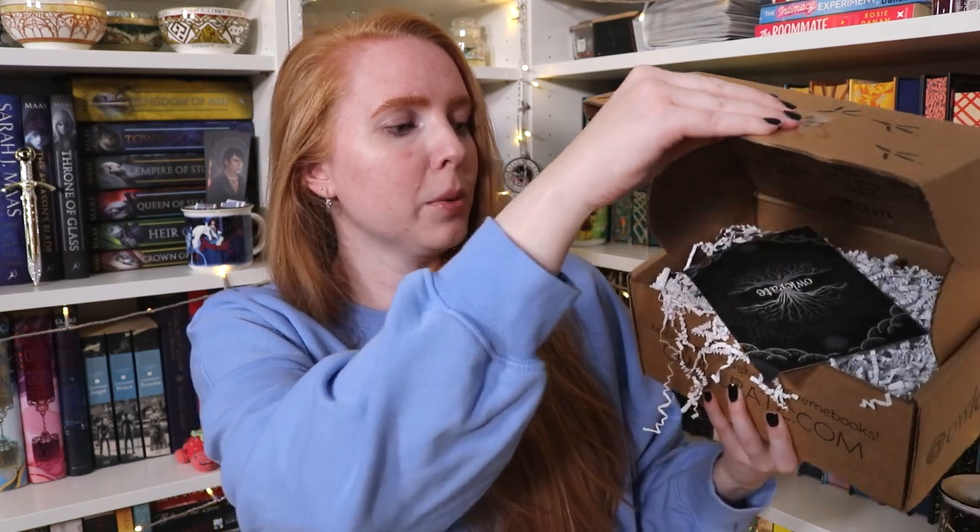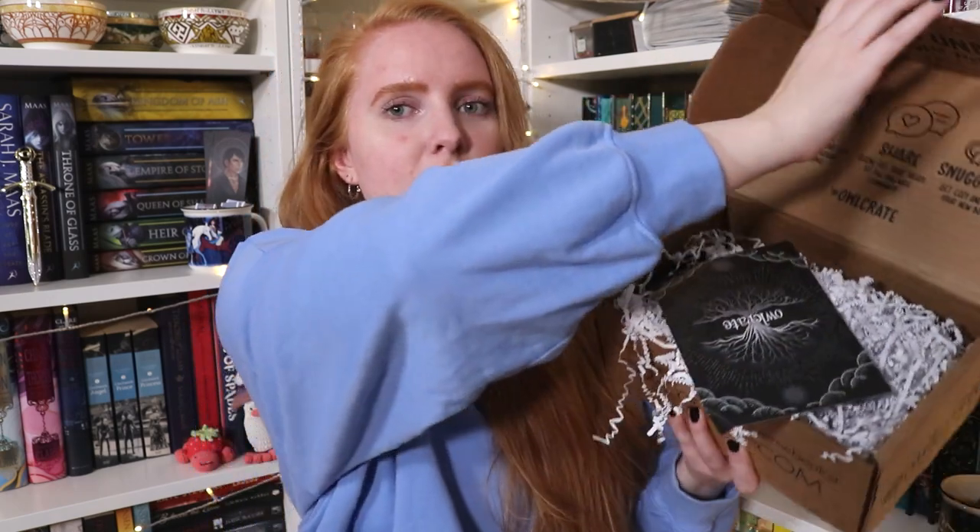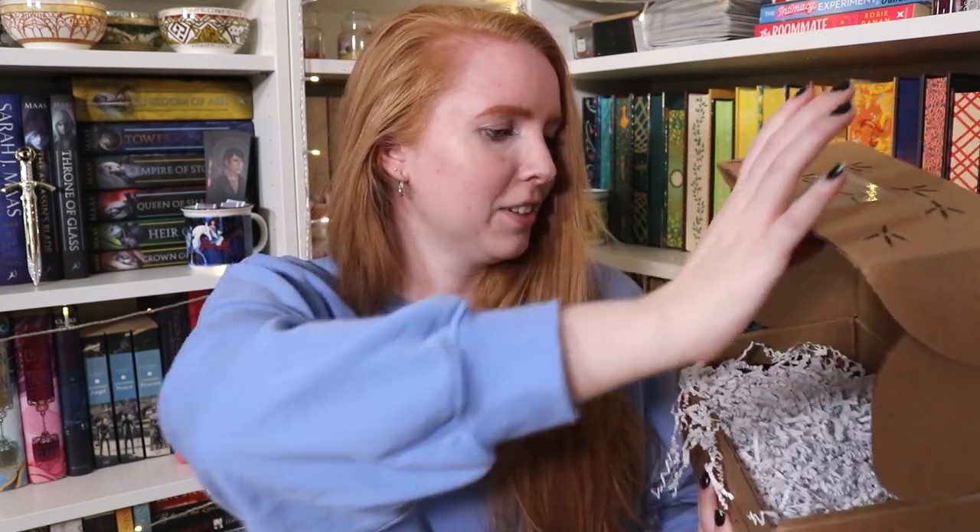Let the guessing games begin. So what's hiding in here? We got more paper — that happens every month, doesn't really show much. The theme is Relics and Ruins — plural. I remember that. Very excited, because for the next box the book is going to be their first time actually doing stenciled edges, which I'm excited to see how they're going to do it.